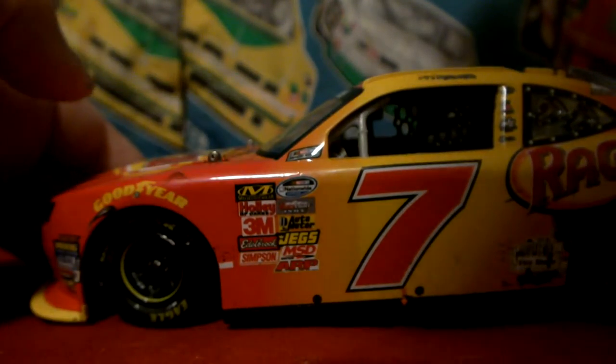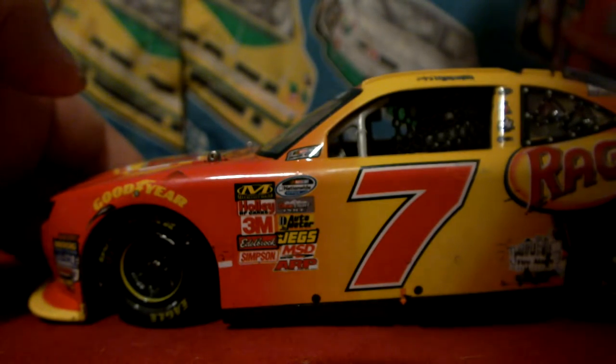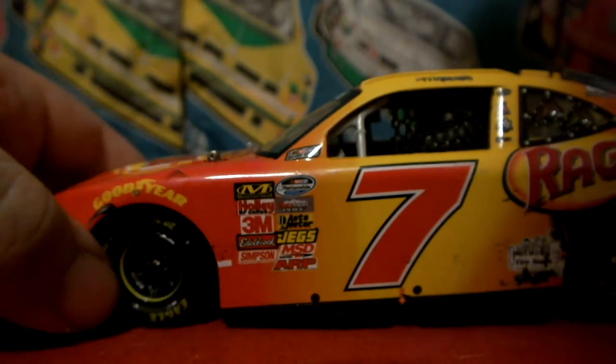Sponsorship: we have NASCAR Race Car on the A pillar, NASCAR Nationwide Series, Coors Light Pole, Auto Meter, Jags, MSD, and ARP. With Simpson, Edelbrock, 3M, Holley, and Mechanical Air for contingencies.